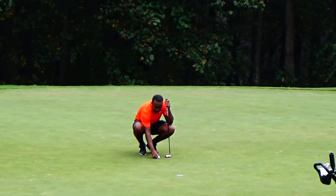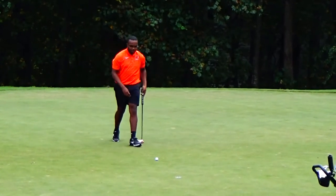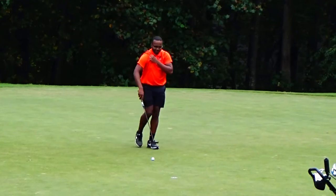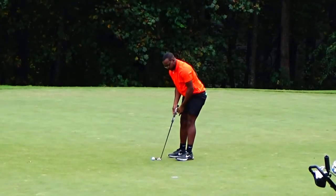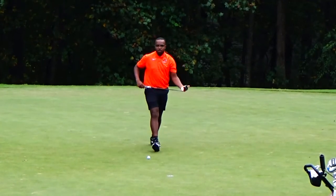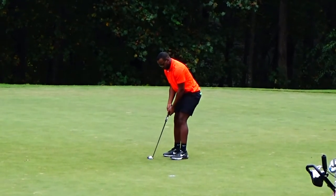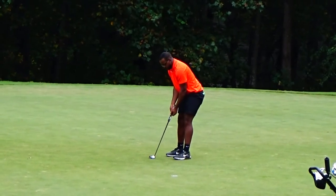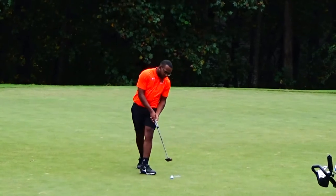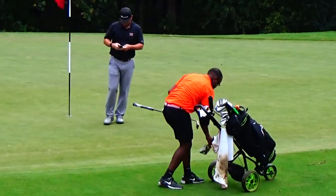Par putt upcoming for Patrick Jean-Pierre at the fifth. This would break from his left to right, going to have a little drop. First dropped shot since 16 — back to 5 over on the round, 9 over for the tournament.